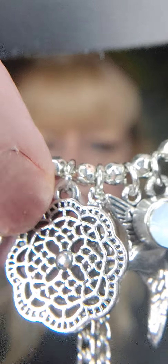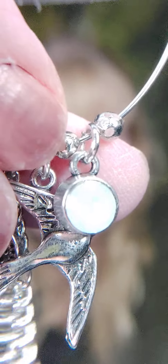Number six is pink earrings on the fish hook. These are amazing — lots of charms on them. We have the pink rhinestone, a leaf, a floral-looking gadget, a little tassel, a bird, and then an iridescent stone. They're big earrings but they are not heavy. Those are number six.